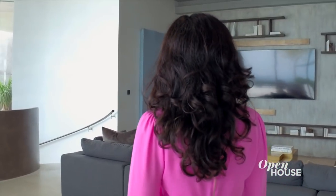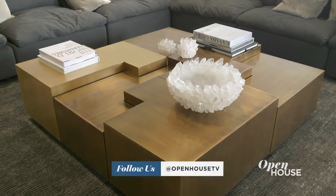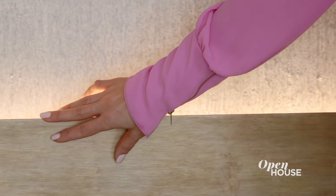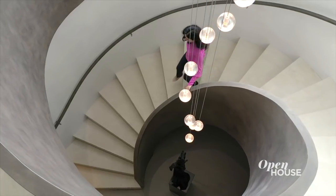Every large home needs a cozy family room to retreat to and this one is one of the best. We created the ultimate cozy space by texturing the walls with 3D paint and adding these beautiful cabinets that cantilever off the wall and are all backlit. At night, it looks spectacular. Even though this floor has a lot to offer, there's still so much more to see. Next up, the entertainment level.